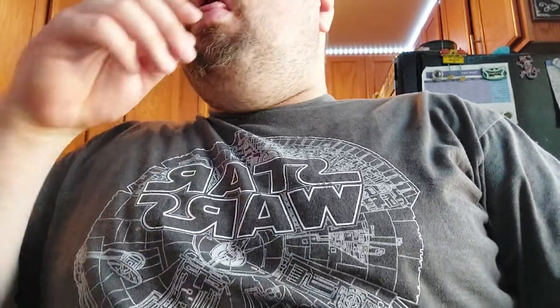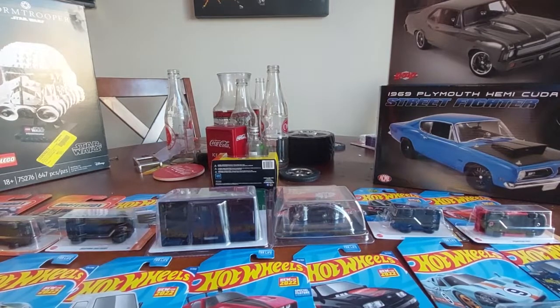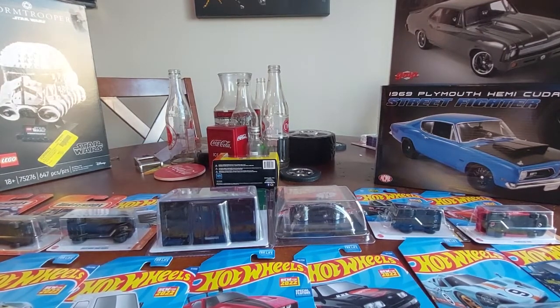Hello YouTubers, diecast collectors, what is up - it is me, the JMan 6-3. We have a live haul video for you guys coming up here. I've been a little under the weather lately. Got some new stuff, got some awesome stuff. First I want to start off by saying thank you to all my 850 subscribers.